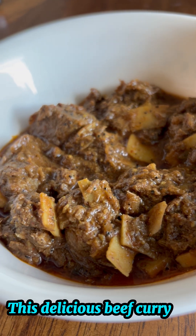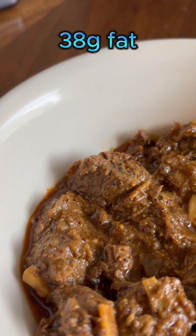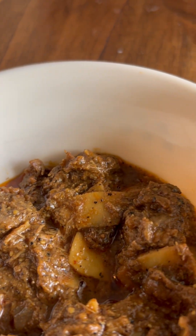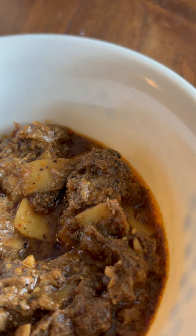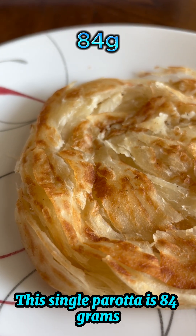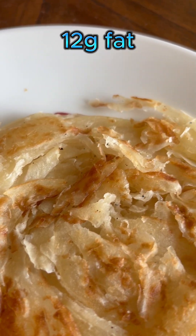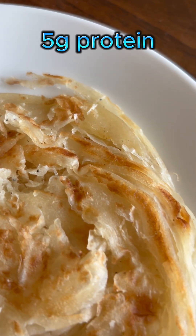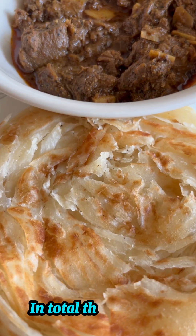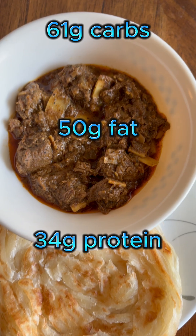This delicious beef curry is 160 grams and it has 38 grams of fat, 5 grams of carbohydrates, and 29 grams of protein. This single parotta is 84 grams with 56 grams of carbohydrates, 12 grams of fat, and 5 grams of protein. In total, this dish has 61 grams of carbs, 50 grams of fat, and 34 grams of protein.